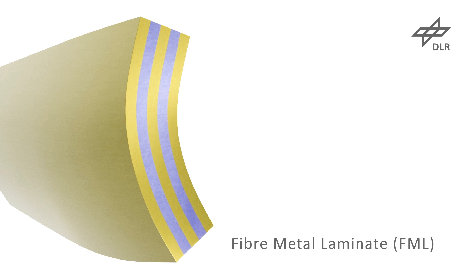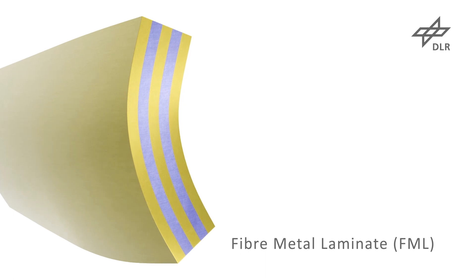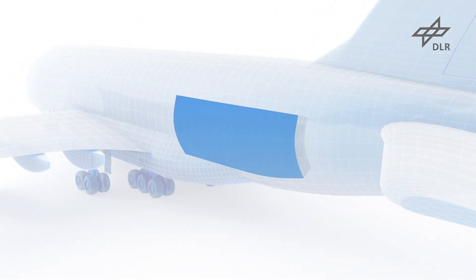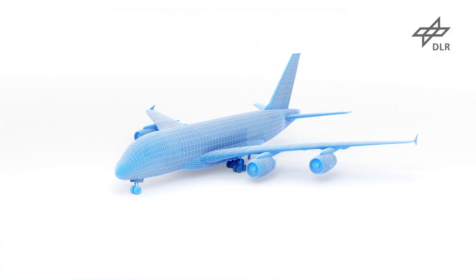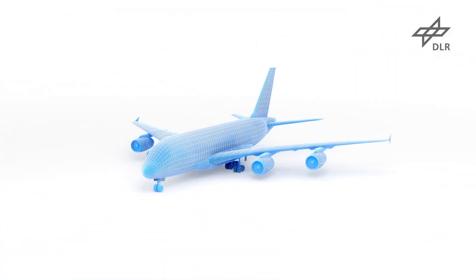The aim of the project is to develop a stable, automated process for the production of the layup structure. An integrated quality assurance shall enable the early detection of defects.